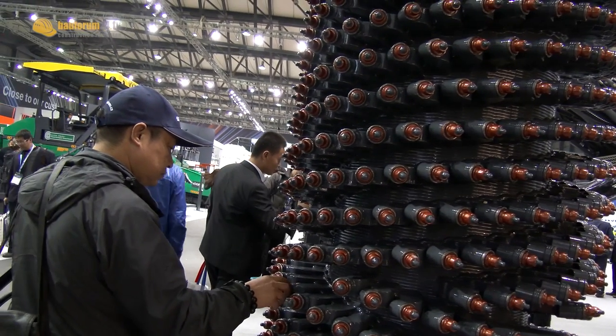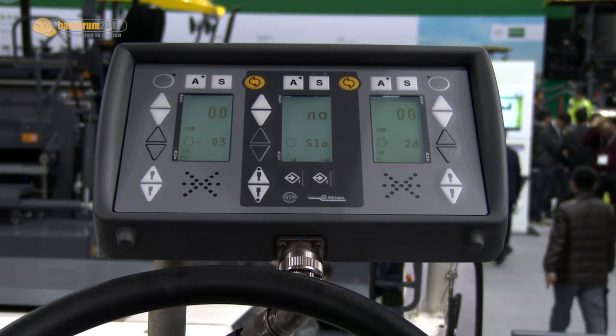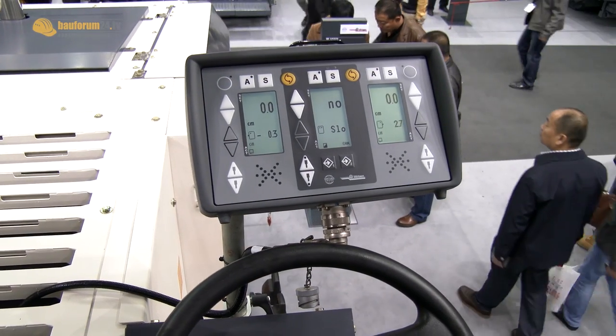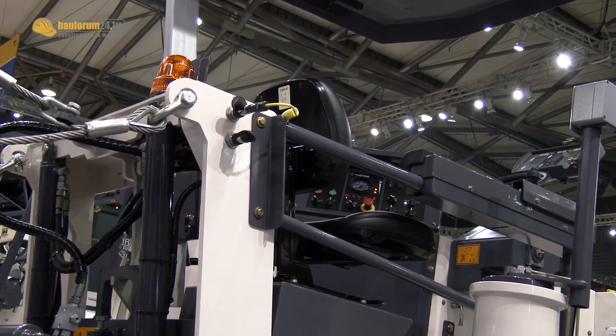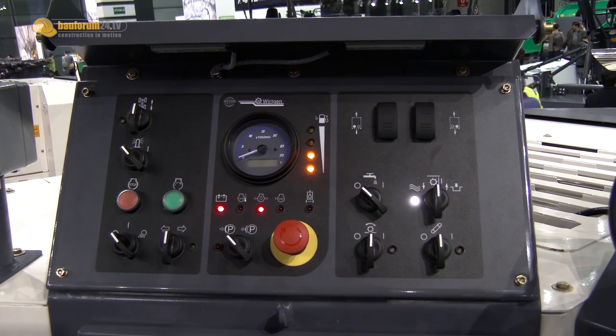Very seldom it is 15 cm. The Wirtgen-developed leveling system, so-called Level Pro, is also available for these machines as an option for the W100H and the W130H. What is very special about Level Pro is we can have two sensors on one display, and a third sensor like the slope sensor can easily switch over in the milling process as the next sensor to use in the leveling process.